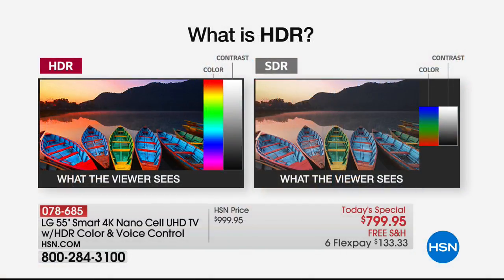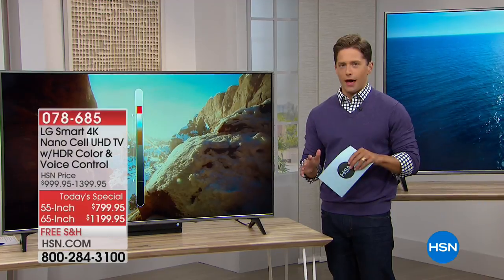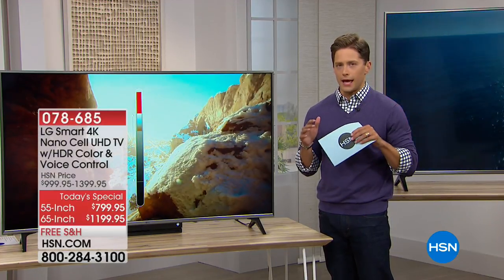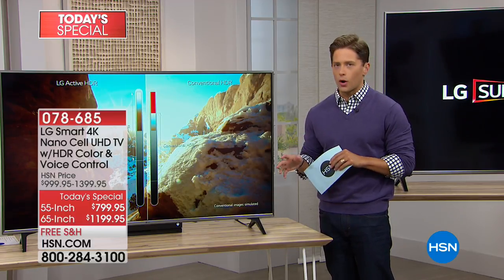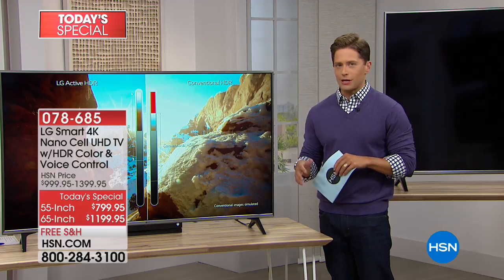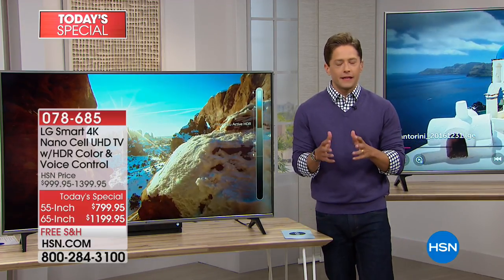You actually get over a billion colors — not millions like most TVs, a billion colors. That's really going to make a difference in your experience. There's amazing engineering and technology built inside every one of these quad-core processing smart televisions that you're getting a chance to shop for today.